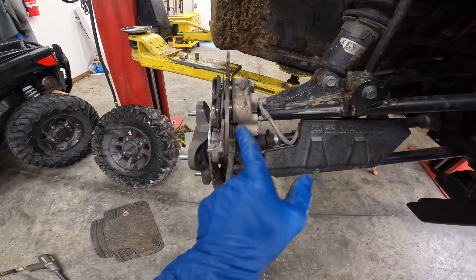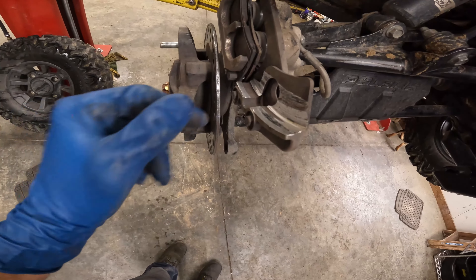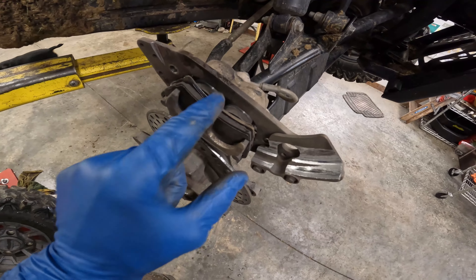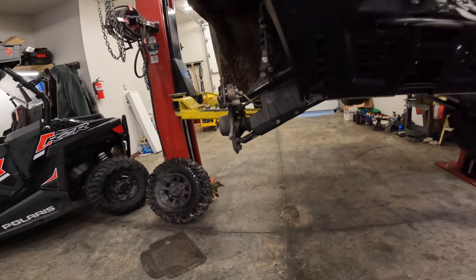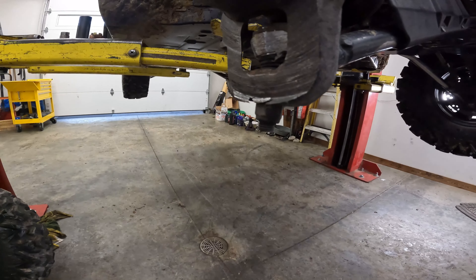We've got a bad bearing on this high mileage unit. First thing I notice is there's no cotter pin and the spindle nut is fairly loose. The rotor's been eating into the steering knuckle a little bit. CV shaft is toast. So we're looking at a wheel bearing, CV shaft, and new brake pads. Let's see how this caliper bracket survived — I'm looking for any major bends.